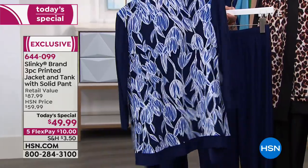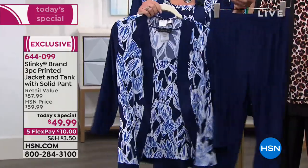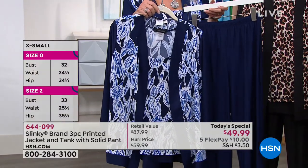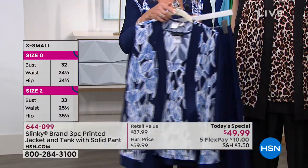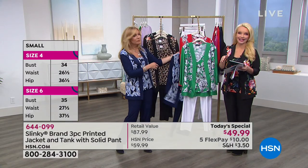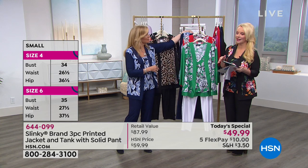This is available in average — the jacket is 27.5 inches in length on the large — and petite at 25.5 inches. You can see the sizes on screen or visit hsn.com.